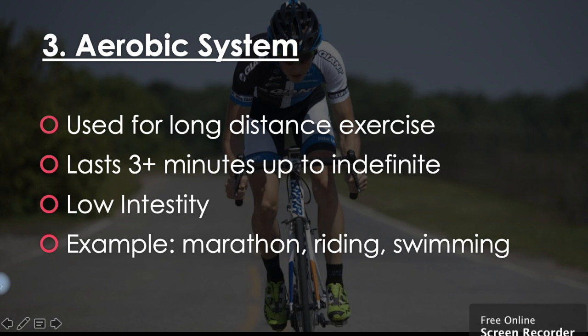The third and final system is our aerobic system. This is used for long distance exercise and lasts for three minutes up to an indefinite amount of time. This is for lower intensity exercise. Examples would be marathon, riding, or swimming.